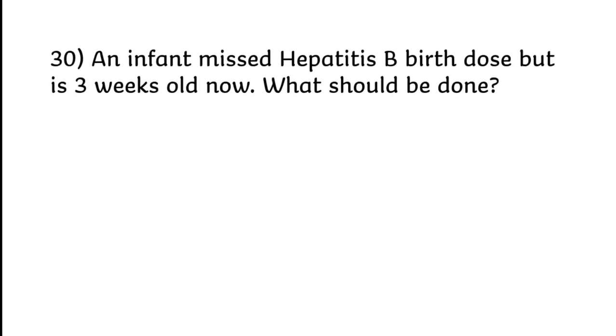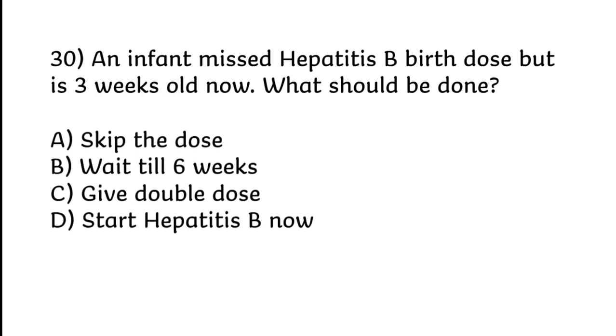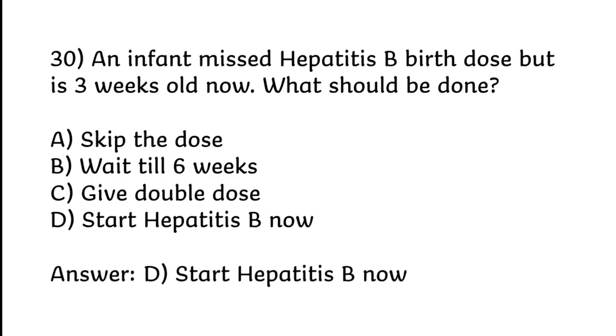An infant missed the hepatitis B birth dose but is 3 weeks old now. What should be done? Skip the dose; wait till 6 weeks; give double dose; or start hepatitis B now. Correct answer is Option D: Start hepatitis B now.